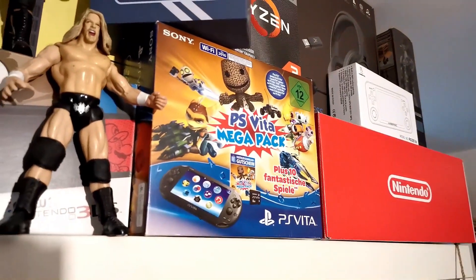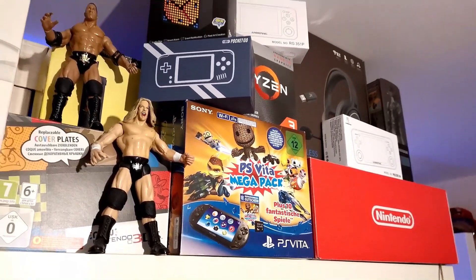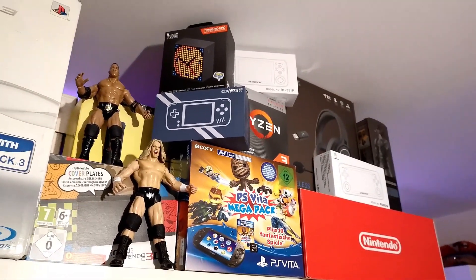What those Sony-inflicted issues did mean is that the Vita turned into a superbly niche and wonderful place for some of the most interesting and unique video game ideas, giving birth to a wonderful world of indie portable titles as well as truly unique experiences all the way from Japan. That is why the PlayStation Vita is one of my favorite consoles of all time, and one any collector should have in their collection.